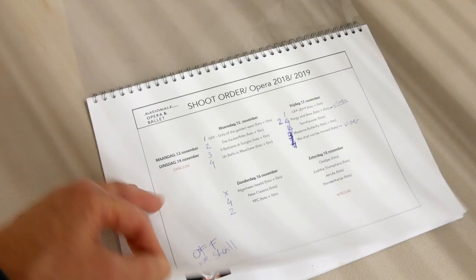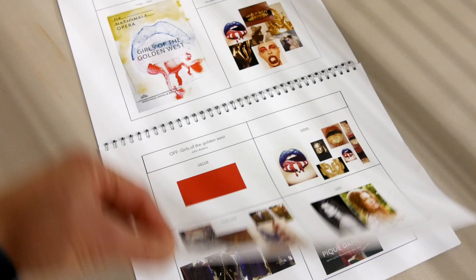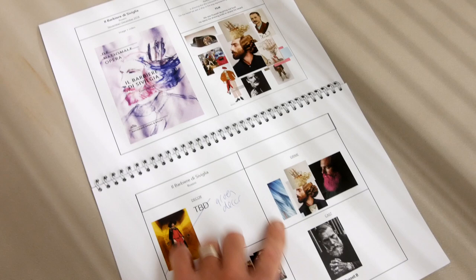Here are the sketches and color studies for the posters for next season's opera productions, and here's the work plan — the shoot order for the coming days. Here in more detail again: color studies, mood boards, suggestions and detailing for props, costumes, hair and makeup, and there's a lot of information about the actors and models who will be in each individual shoot.